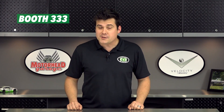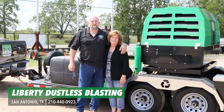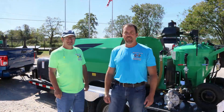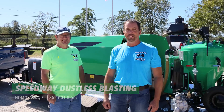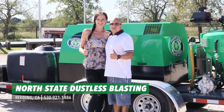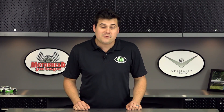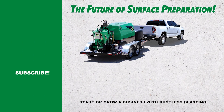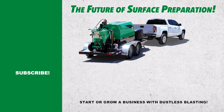Let's welcome some new folks to the dustless blasting family. There's Liberty Dustless Blasting in San Antonio, Texas; Speedway Dustless Blasting in Homosassa, Florida; and North State Dustless Blasting in Redding, California. Congratulations to these fine folks for taking the first step toward a brighter future with a dustless blasting business. Have a great weekend, and please like and share this video if you enjoyed it.